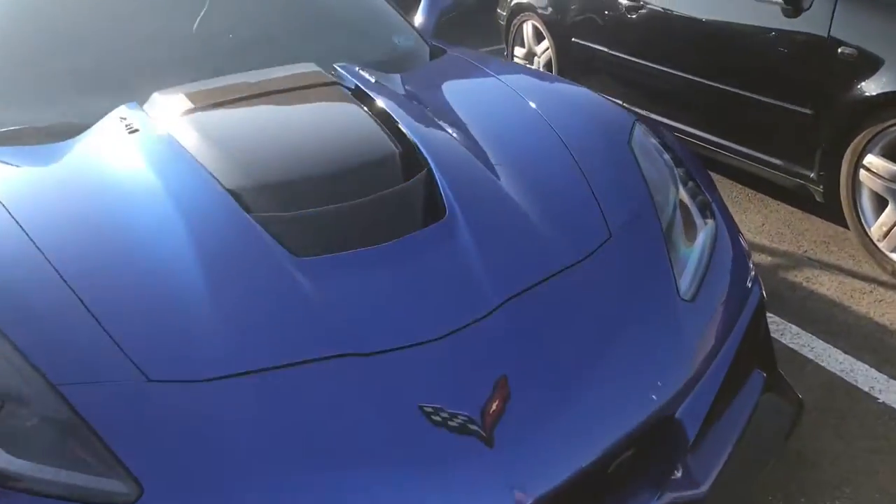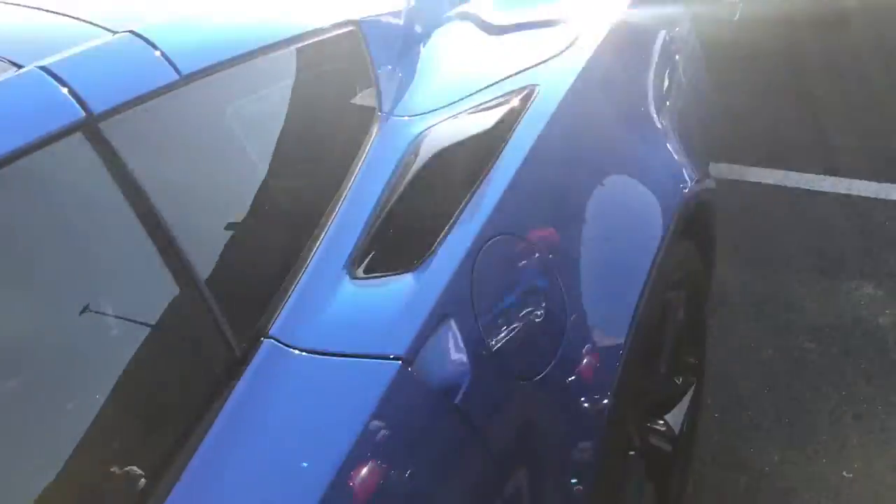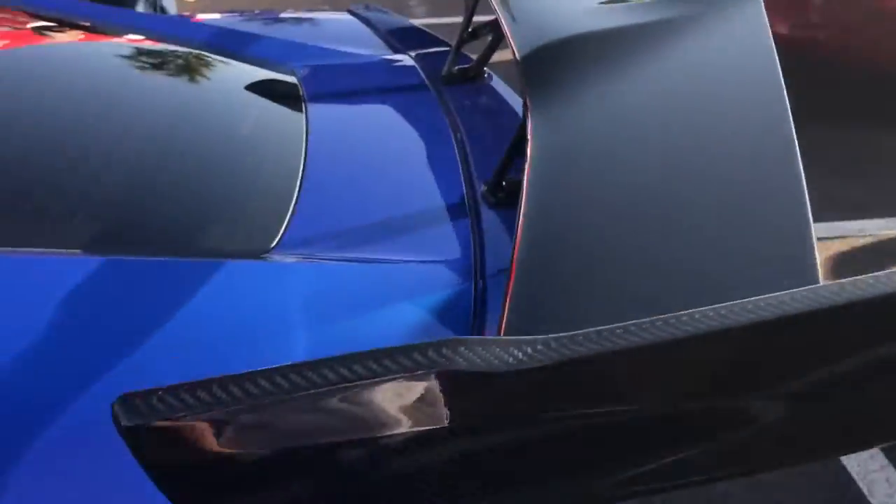ZL1 in this midnight blue. The only color I've seen is black and orange — never seen one in this blue.